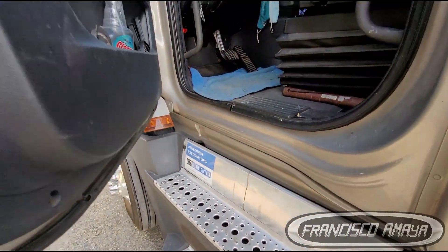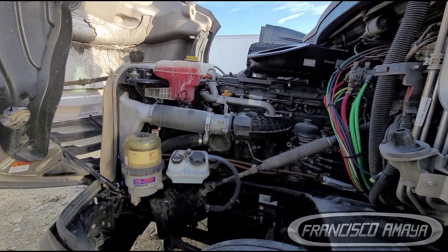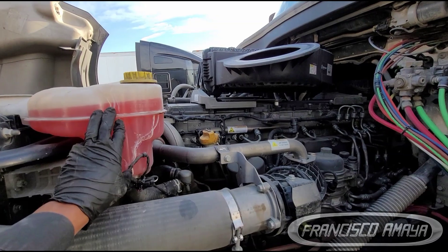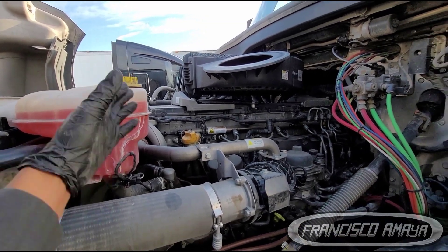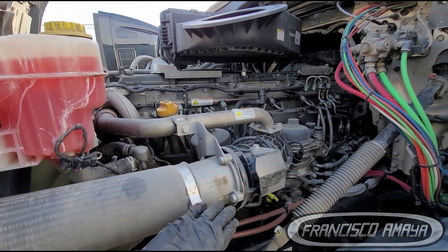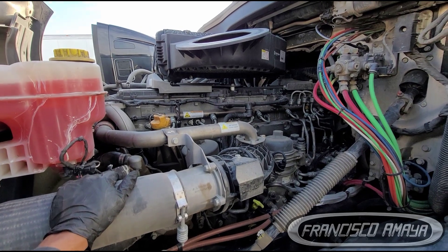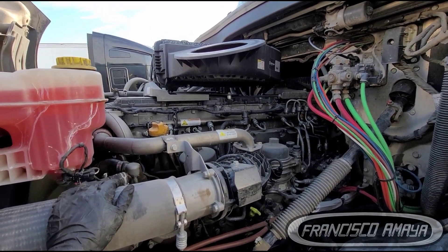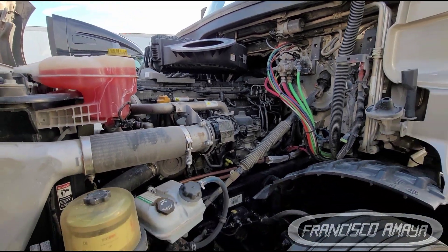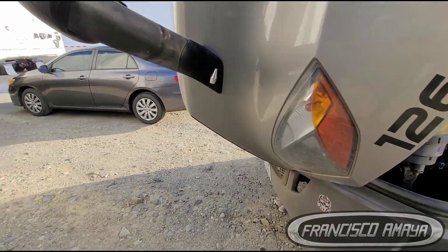A solution to this issue is to replace the EGR cooler, replace the coolant with new coolant, and run a regen so we can burn off all the coolant that has gotten in there. That's pretty much the solution for this issue.